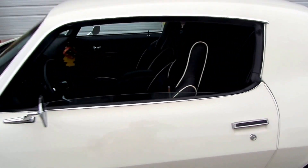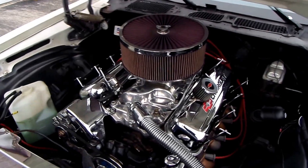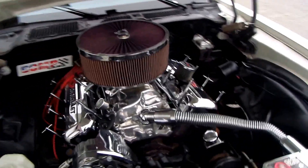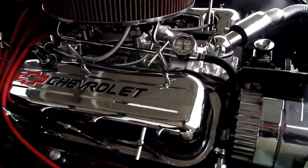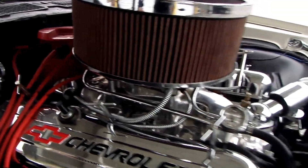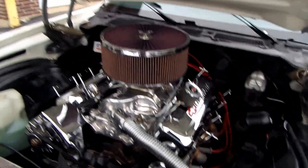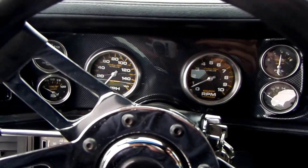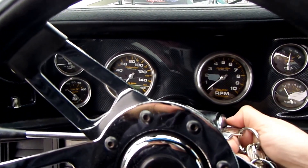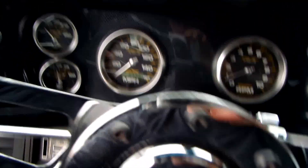Here's a look at the 454 big block Chevrolet engine. It's got a lot of chrome features, headers, an updated ignition system — very nicely done and very clean. In a moment I'll fire it up. All the gauges are functional.